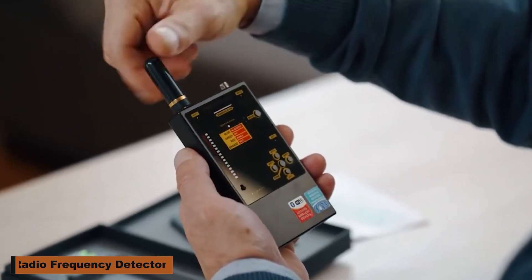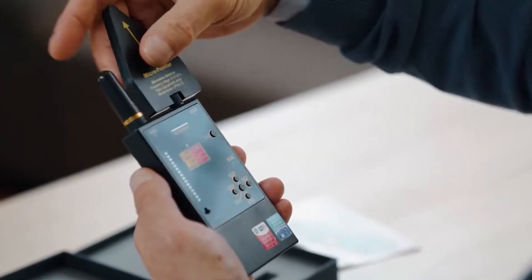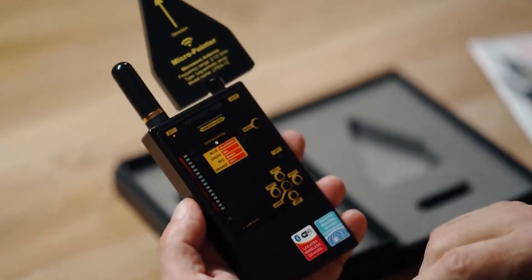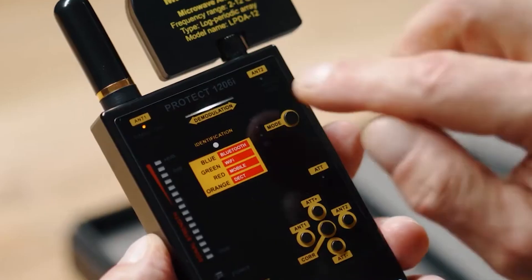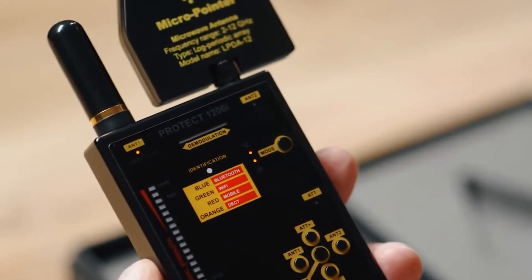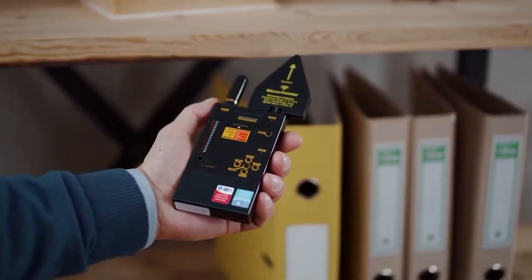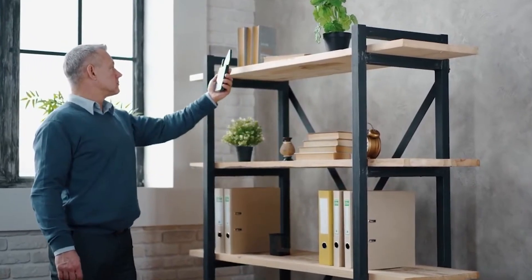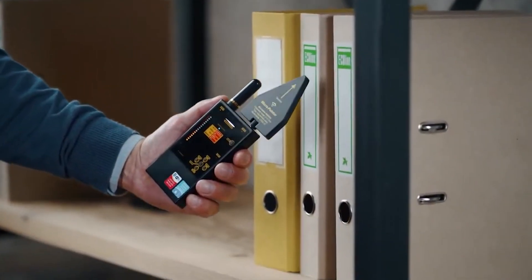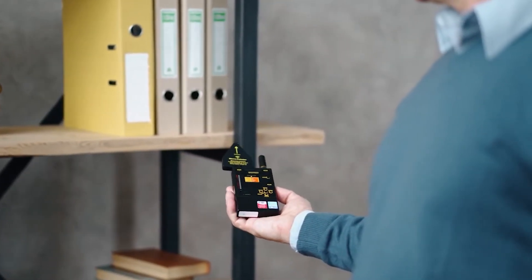Radio Frequency Detector. Introducing the radio frequency detector, your first tool for spotting trackers and hidden flaws. Detection of all modern communication signals including GSM, 3G, 4G, and Bluetooth spans a broad frequency range from 30 megahertz to 12 gigahertz. Its LED bar graph and demodulating display will help it spot transmissions readily. Running on two AAA batteries, it is robust with metal housing. Retain your privacy, free from compromise.